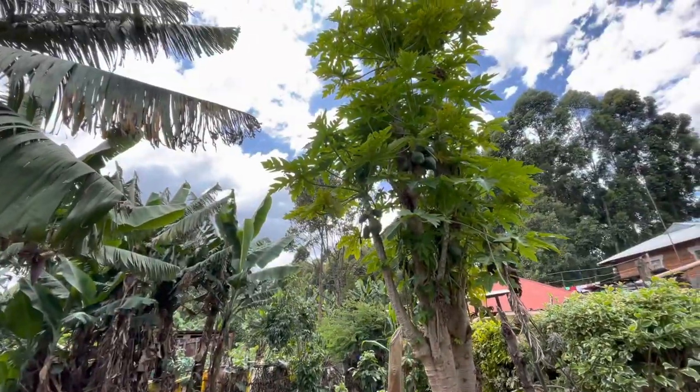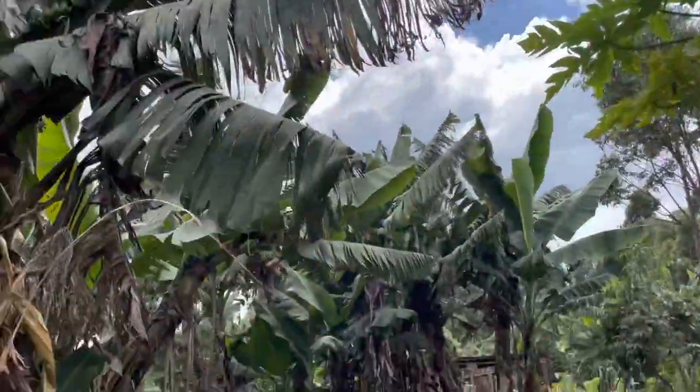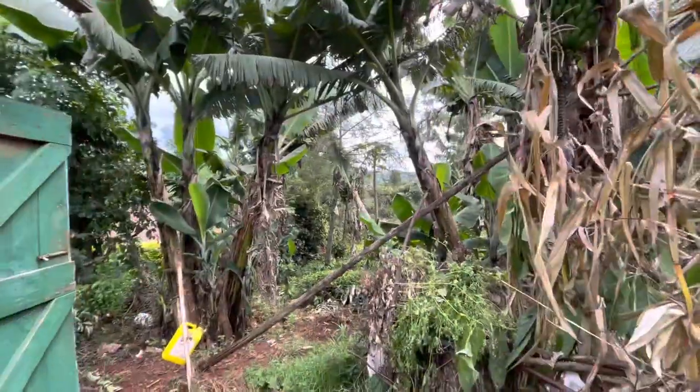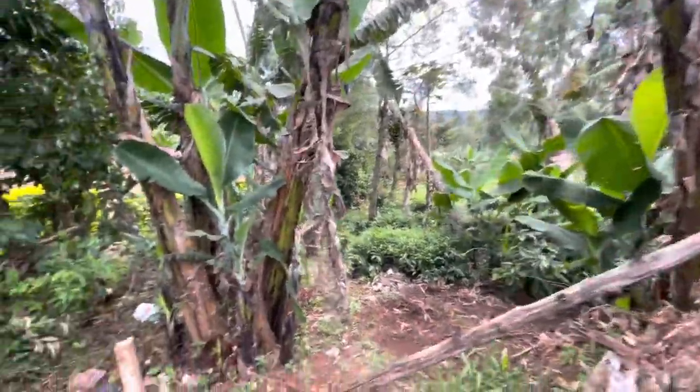Papaya — you can see the papaya tree. What do you call it in your language? And you go right here, down these trees. This is the farm. The houses are up at the top, and then the farm below.